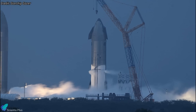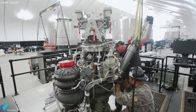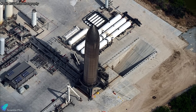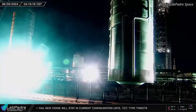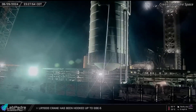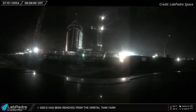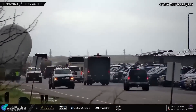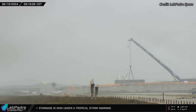Either more cryo-testing will happen in the coming days, or if engineers determine they have enough data, Ship 31 will be transported back to the production site for engine installation. Engine installation will be followed by static fire testing at the new test stand at Massey's. At the launch site, teams completed the removal of the last two remaining vertical storage tanks. The scrapping of the eighth and final tank on July 1 signifies the complete decommissioning of the old vertical propellant storage tanks, marking the transition to the new horizontal tanks. Efforts are underway to expand the capacity of the new tank farm, including the arrival and deployment of additional horizontal tanks.